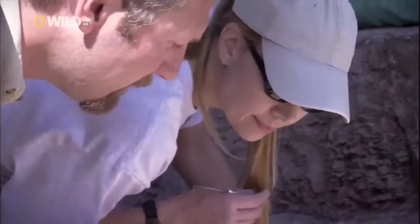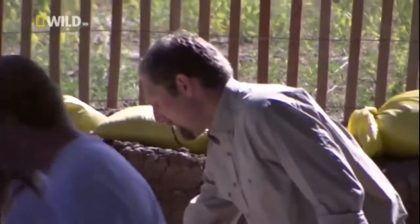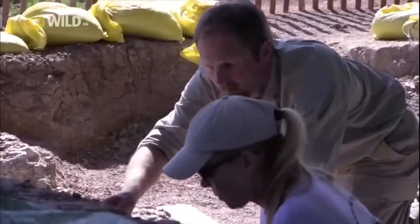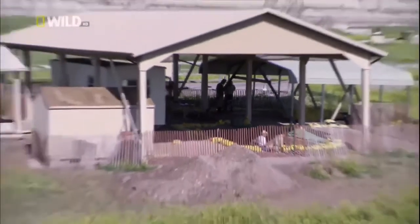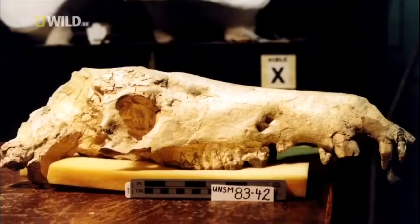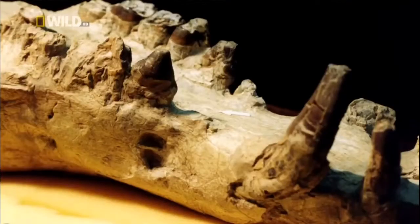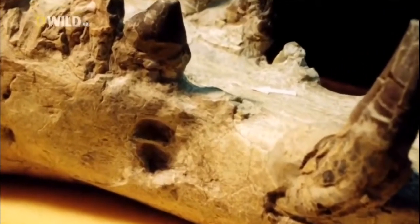30 million years ago, this place was a watering hole crowded with rhinos, camels and early horses. Scientists also found one of the largest collections of entelodont bones in the history of North America — so many that they dubbed the site the Big Pig Dig. Fossil hunters also found the prehistoric equivalent of fingerprints: entelodont teeth marks, all over the bones of the biggest and fastest animals of its time.